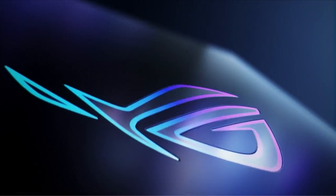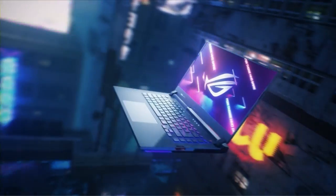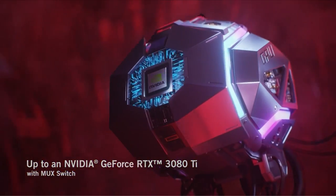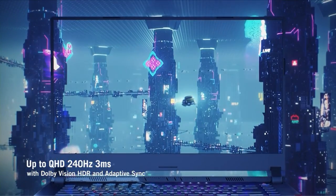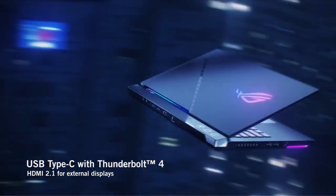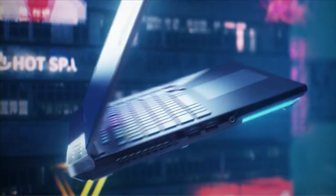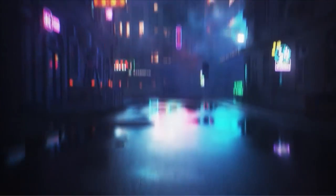At number 5 is the Asus ROG Strix Scar 15 15.6. It is a powerful gaming laptop packed with a variety of impressive features. It offers a 15.6-inch full HD IPS-level display capable of delivering a smooth and immersive gaming experience, with a 144Hz refresh rate and 3ms response time. The Asus ROG Strix Scar 15 is powered by an Intel Core i7-10750H processor and an NVIDIA GeForce RTX 3070 Max-Q GPU. This combination of hardware provides the user with the power they need to play the latest games. It is also equipped with up to 32GB of RAM and up to 2TB of storage space.